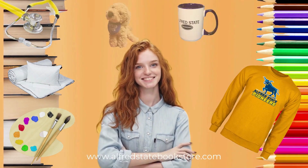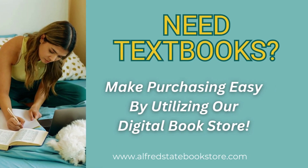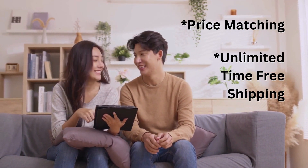Or just want to look great in Alfred State branded gear? We've got you covered. Need textbooks? Our virtual bookstore has multiple options for the textbooks you need for your classes. We also offer price matching and a limited-time free shipping to the campus store to get your semester started off on the right foot.